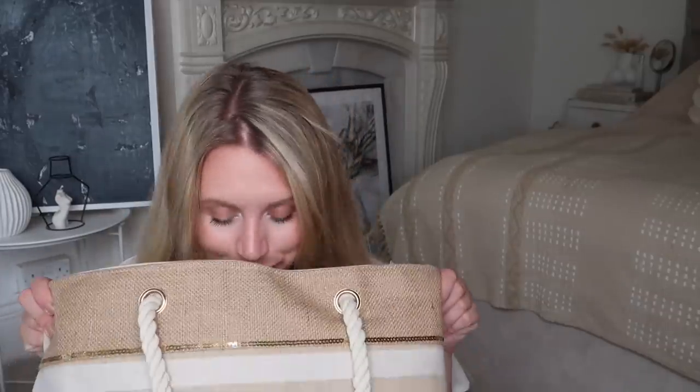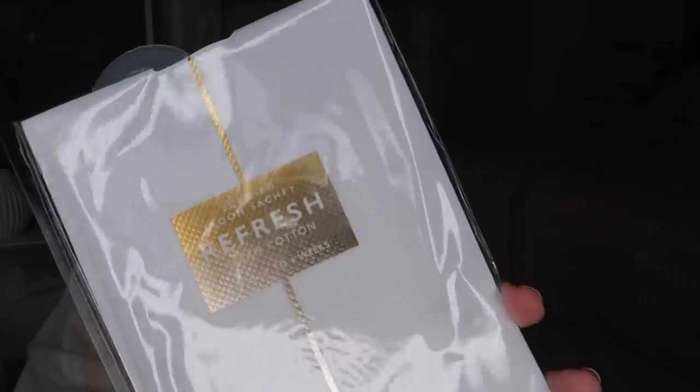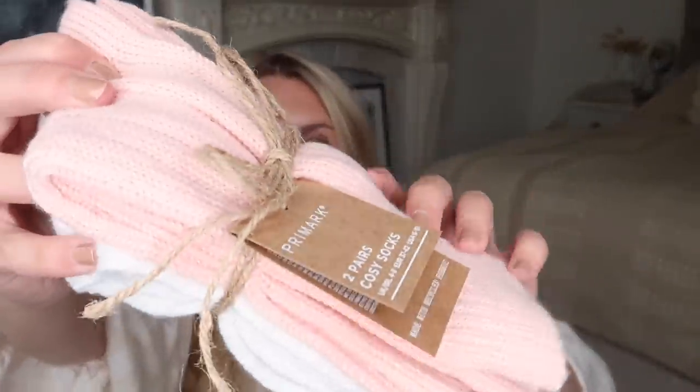Now I'm switching to the PR package Primark head office sent me. The bag itself smells amazing. Inside there are room fragrance sachets — lavender silk at one pound fifty and a clean cotton refresh fragrance at one pound. There's also a little end-of-summer essentials package including a face mask kit at two pounds — I've seen these before and love them, though I'd prefer a pack of just two white ones.